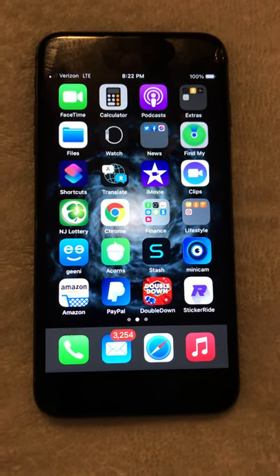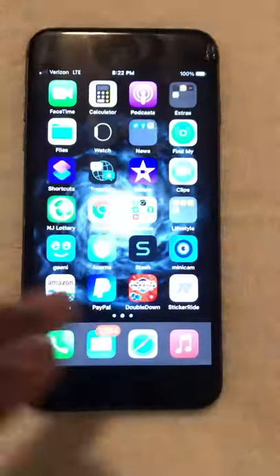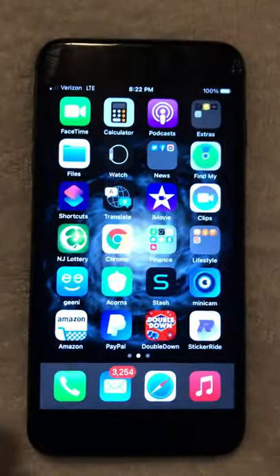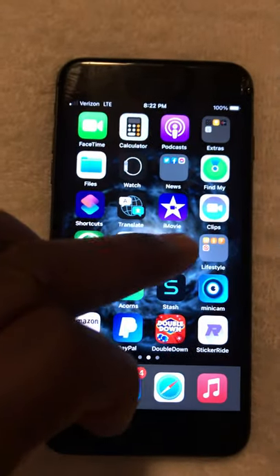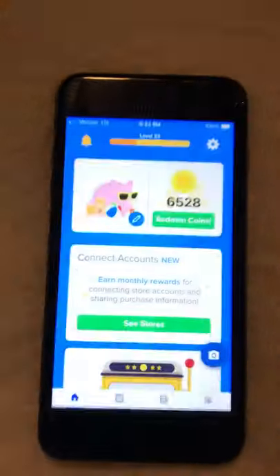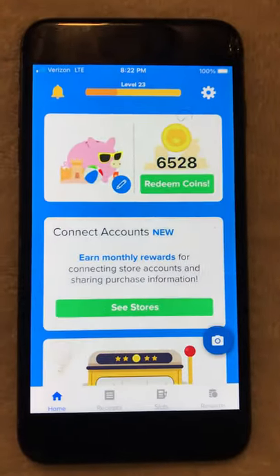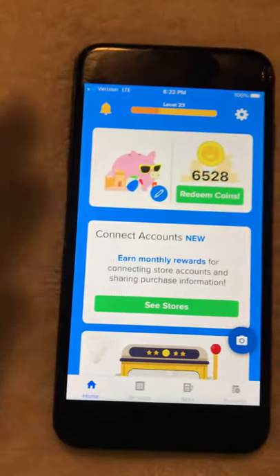Hey guys, it's David Sessions, welcome back to my channel. What I'm going to attempt to do today is a receipt haul payout — I'm going to try to have it go to my PayPal account.